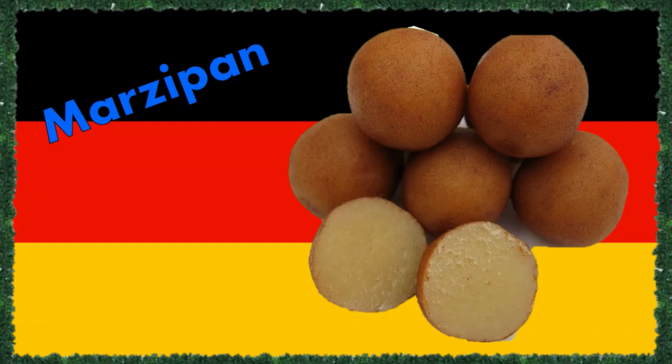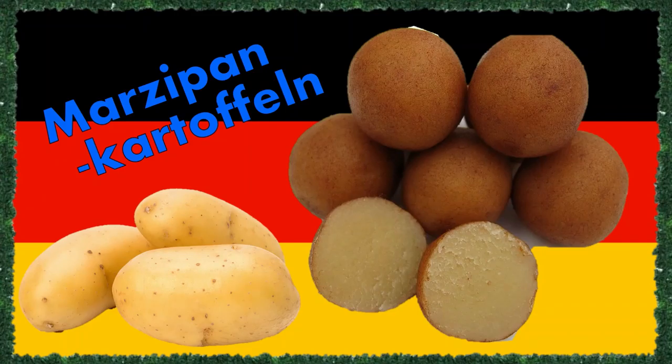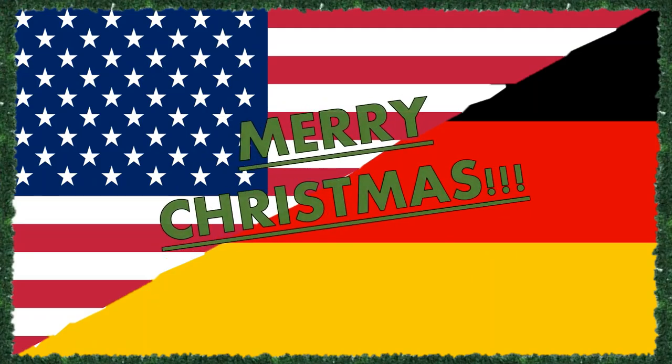Last but not least, Germans love their marzipan, not exclusively, but especially around Christmas. Around this time of year, bite-sized balls of marzipan rolled in cacao are very much appreciated. Due to their visual similarity to a potato, they are called marzipan potatoes — Marzipankartoffeln.